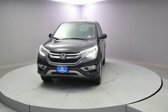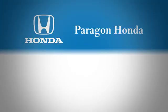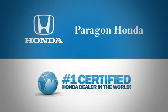There's even more to see in person — take it for a test drive today. Paragon Honda, the number one certified Honda dealer in the world.